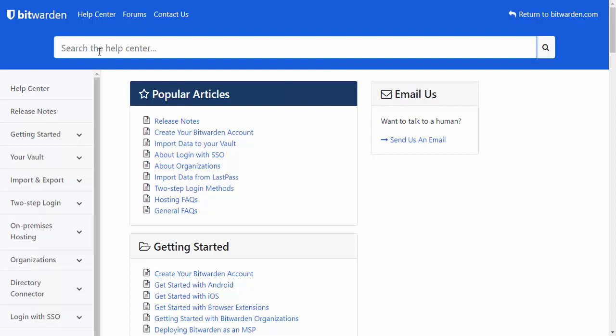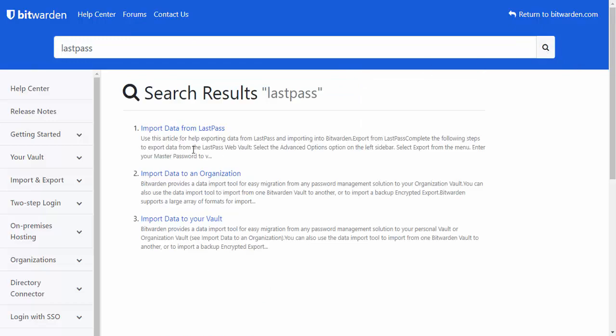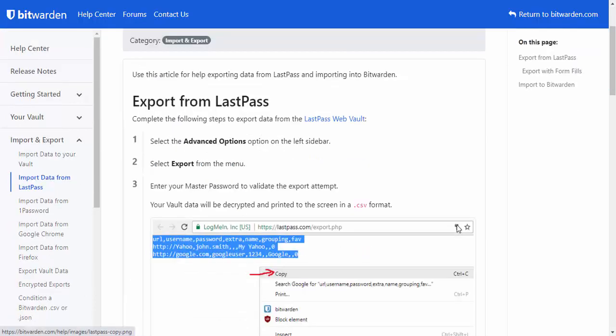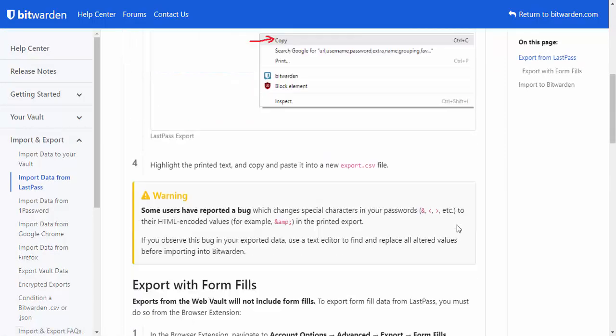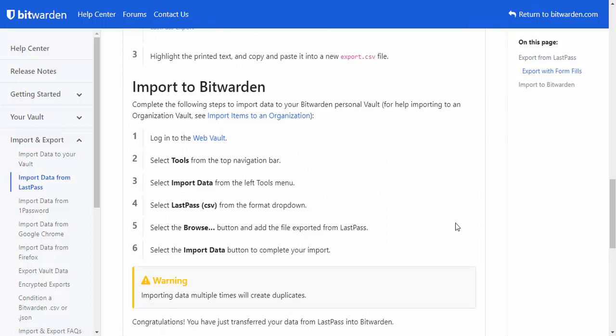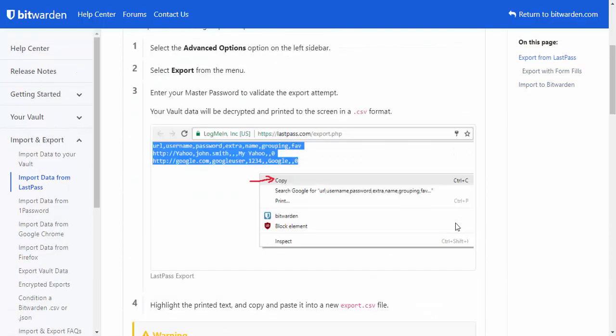You might be thinking, I can't be bothered to bring all my passwords across from LastPass — that would take ages to type them all in again. Fear not. If you go into the help centre and type in the search LastPass, you've got an instruction guide on how to import data from LastPass. It gives you step-by-step instructions on how to export your data from LastPass and import it into Bitwarden. I've just tried it and it took me all of about five minutes. I've removed LastPass from all our devices and replaced it with Bitwarden, and putting it on both my computers, my phone, and my tablet took me 10 to perhaps 15 minutes all in all.